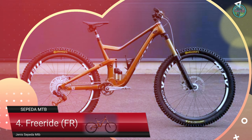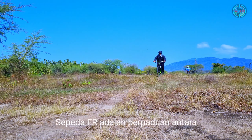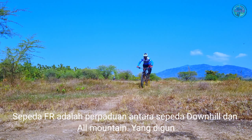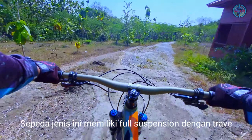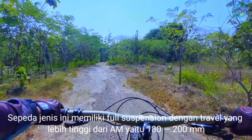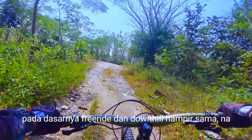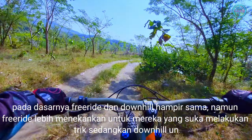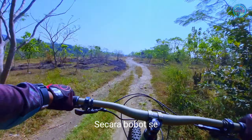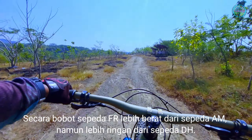Yang keempat yaitu Freeride, bisa disingkat FR. Sepeda FR adalah perpaduan antara sepeda downhill dan all mountain yang digunakan untuk medan berat. Sepeda jenis ini memiliki full suspension dengan travel yang lebih tinggi dari AM, yaitu 180 sampai 200 mm. Pada dasarnya Freeride dan downhill hampir sama, namun Freeride lebih menekankan untuk mereka yang suka melakukan trik, sedangkan downhill untuk kecepatan. Secara bobot sepeda FR lebih berat dari sepeda AM namun lebih ringan dari sepeda DH atau downhill.